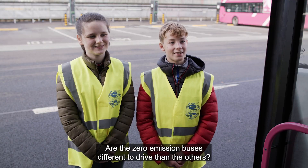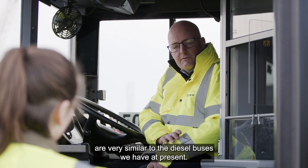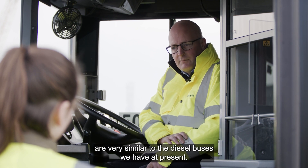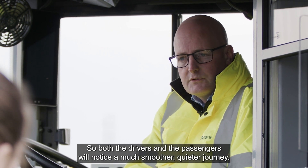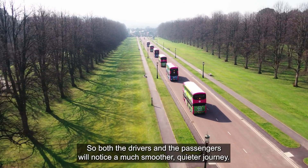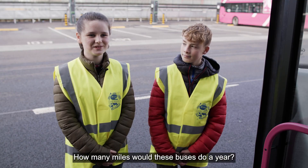Are the zero emission buses different to drive than the others? The controls for the vehicles for our drivers are very similar to the diesel buses we have at present. However, we no longer have an engine or a gearbox — instead we have electric drive motors, so both the drivers and the passengers will notice a much smoother, quieter journey.